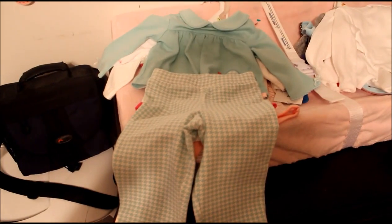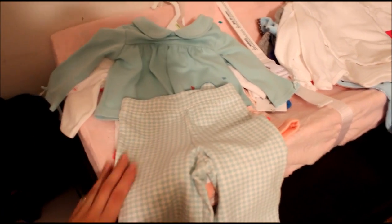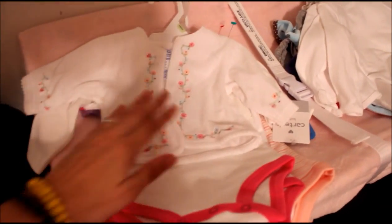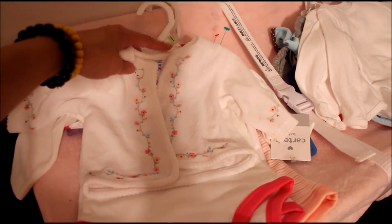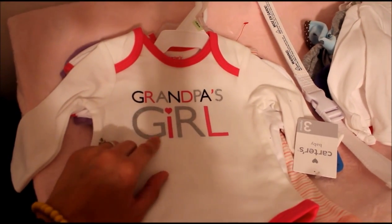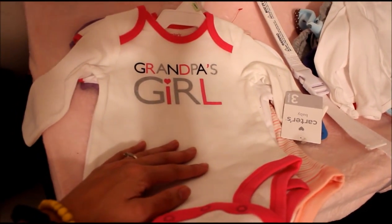This is stuff that Thomas's mom and dad bought. They got this cute little outfit — I think she got it at a consignment shop. There's a cute little cardigan or sweater. And this is my favorite thing that they bought — look how cute this is, it says 'Grandpa's Girl.' The silver lettering is sparkly and it's got a little heart dotting the I. So that was really cute.